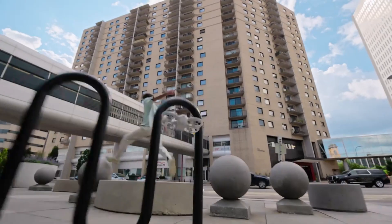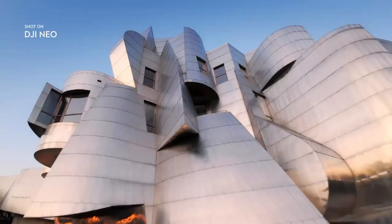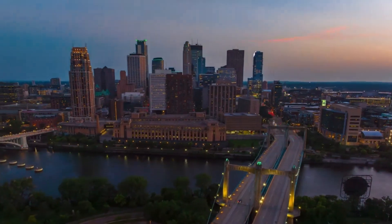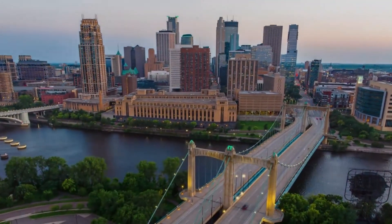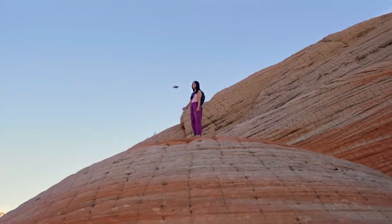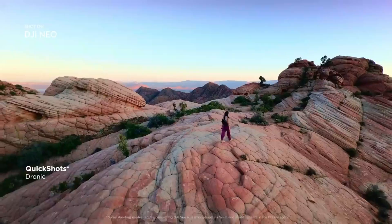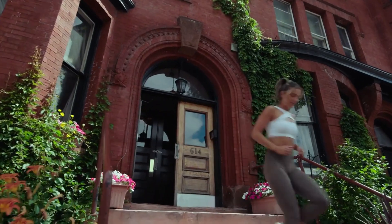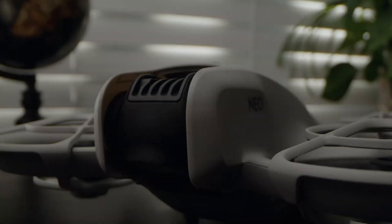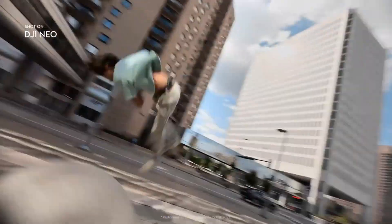To answer that, let's first take a look at what the current DJI Neo brings to the table. It's a compact, lightweight drone made for beginners, travelers, and creators who want high-quality aerial footage without lugging around a bulky rig. The current Neo features a one-axis stabilized camera with a half-inch sensor, capable of recording crisp 4K video at 30 frames per second. It can be controlled through the DJI Fly app or even via voice commands, making it a breeze to operate when you're on the move.